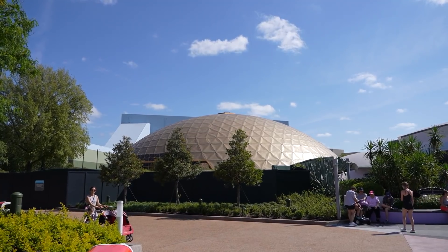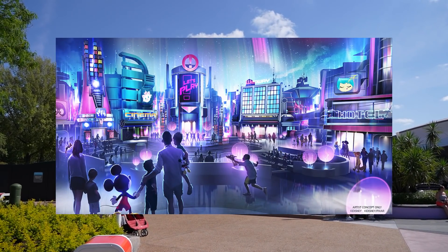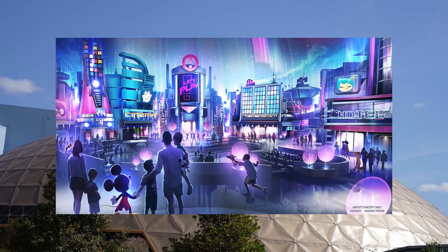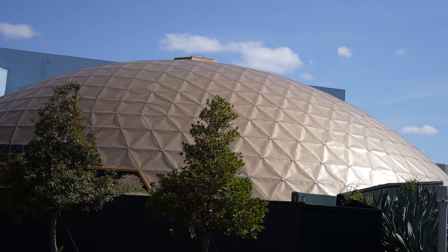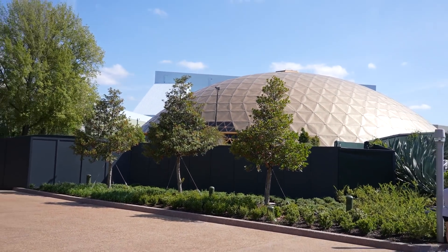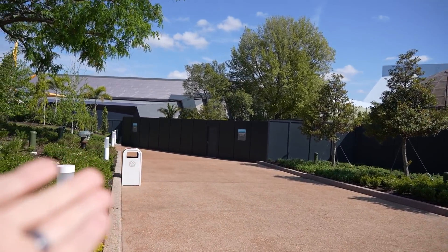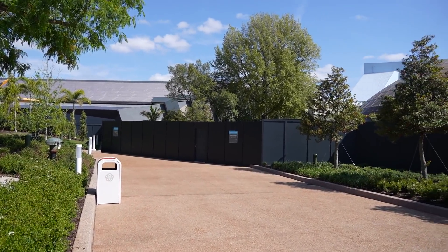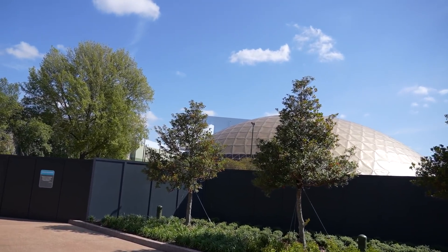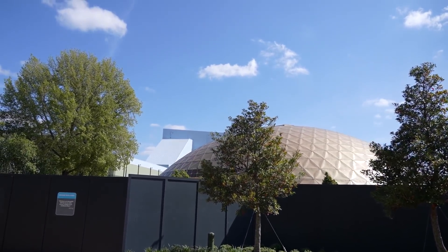Another thing that was announced was the Play Pavilion — we don't have any more information on that. This was supposed to be an indoor play area with a lot of interactive elements, geared towards older than toddler but younger than tween. It is still behind walls but they did put a planter right in front of it. I don't know what is happening. Maybe we'll get an announcement about this at D23 this year, which is September 9th through 11th.